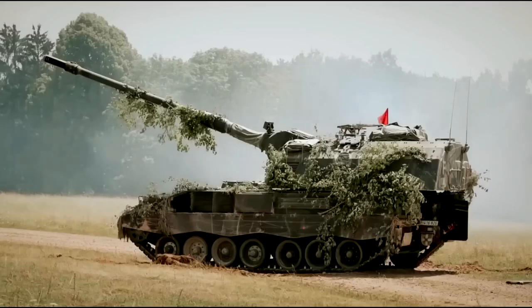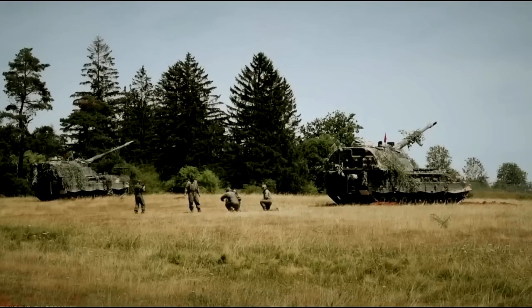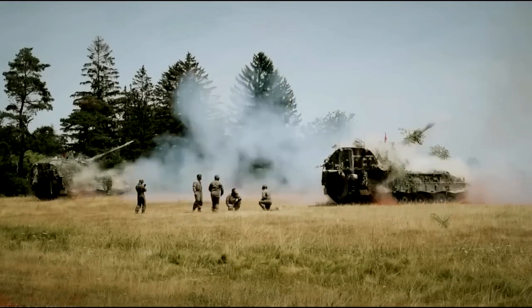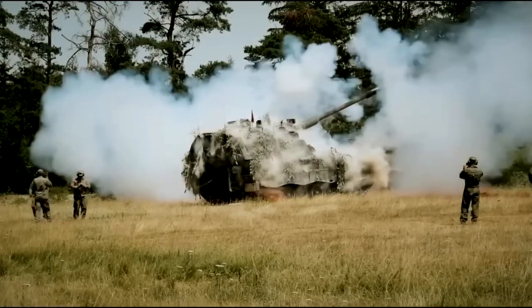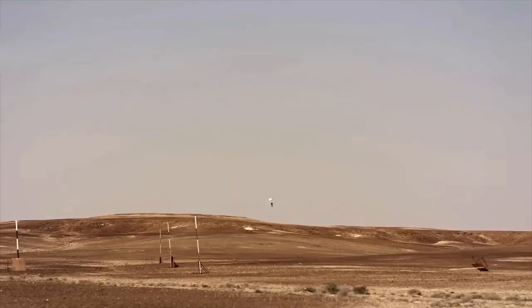The PZH-2000 can reach a maximum road speed of 60 kilometers per hour, with a maximum cruising range of 420 kilometers. It can climb up to a 50% gradient and a vertical obstacle of 1 meter, move on a 25% side slope, and cross a trench with a maximum depth of 3 meters.